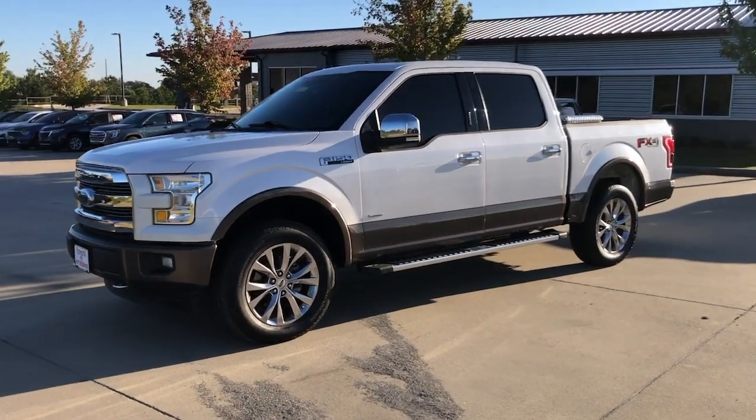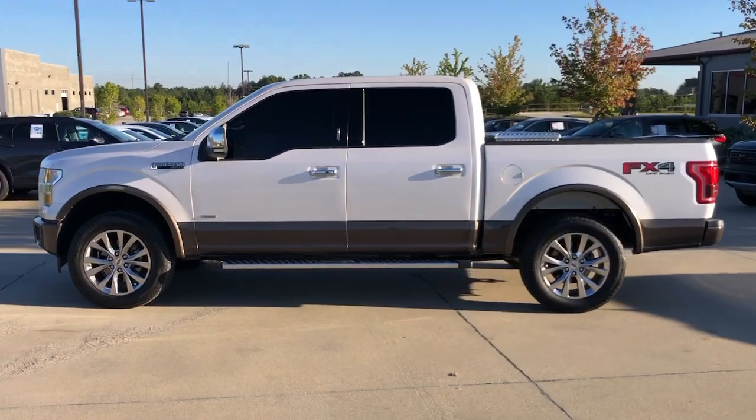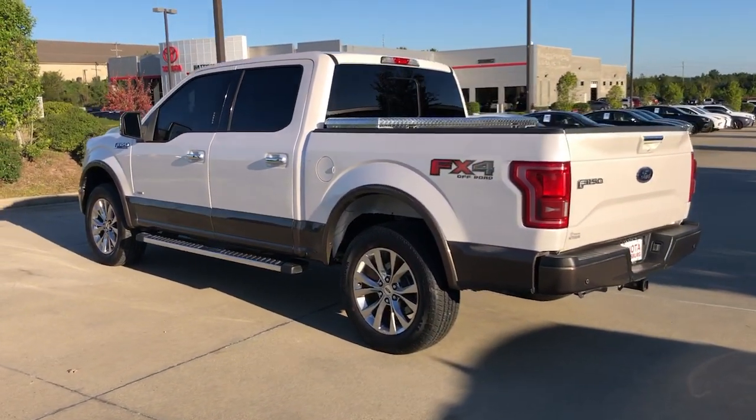Get acquainted with the 2017 Ford F-150. This vehicle is an outstanding buy with fewer than 150,000 miles on the odometer.